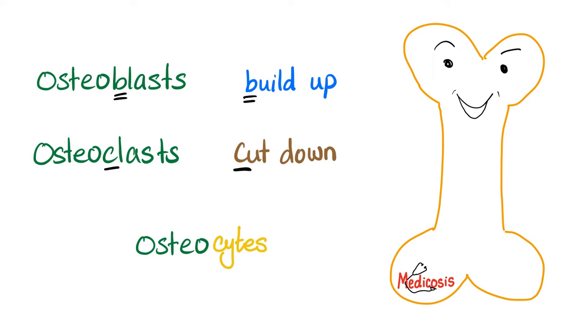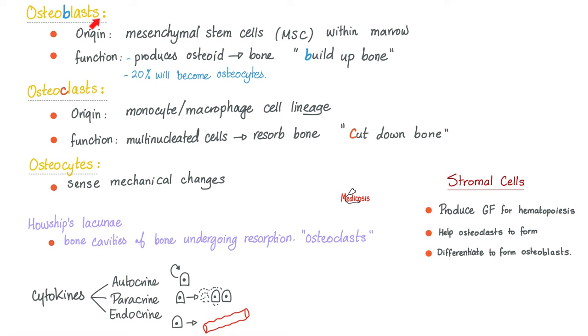Then the cells in the bone: osteoblasts will build up bone; osteoclasts will break down bone. Osteocytes are the actual bone cells, just like chondrocytes were the actual cartilage cells. Where did osteoblasts come from? They came from the mesenchymal stem cells within the marrow, and they will build up bone. Where did the osteoclasts come from? They came from the same origin as the macrophage — because they eat stuff. Macrophages eat foreign bacteria; osteoclasts eat your bone.